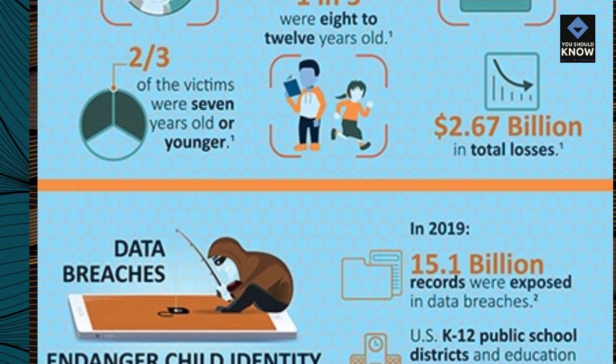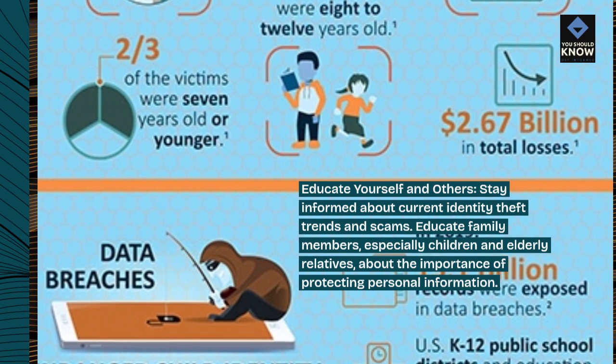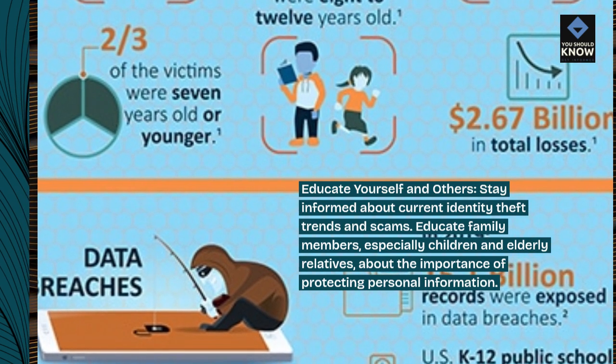Educate yourself and others: stay informed about current identity theft trends and scams. Educate family members, especially children and elderly relatives, about the importance of protecting personal information.